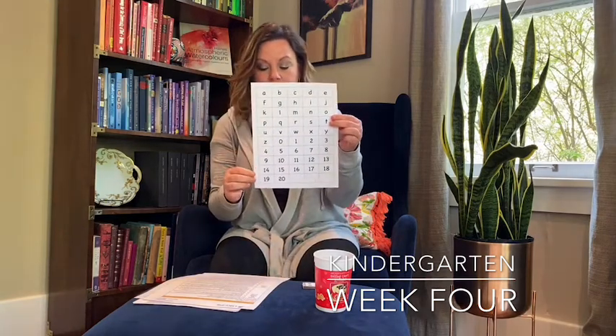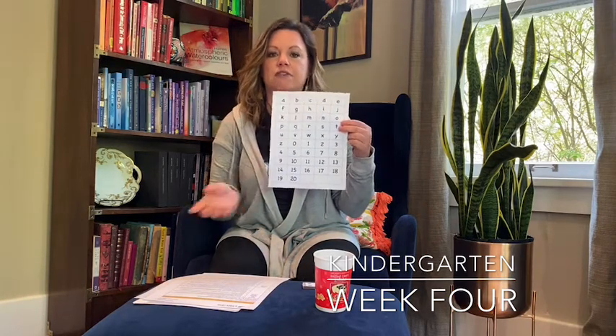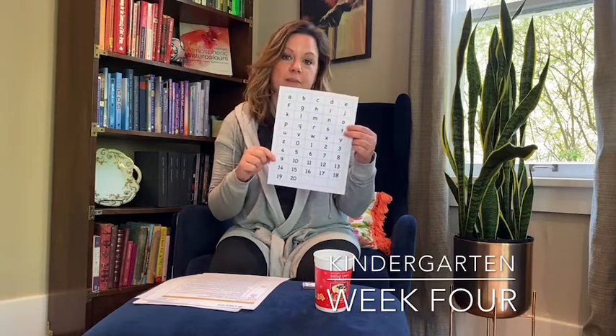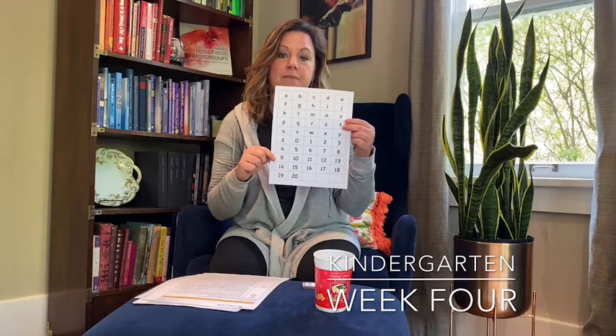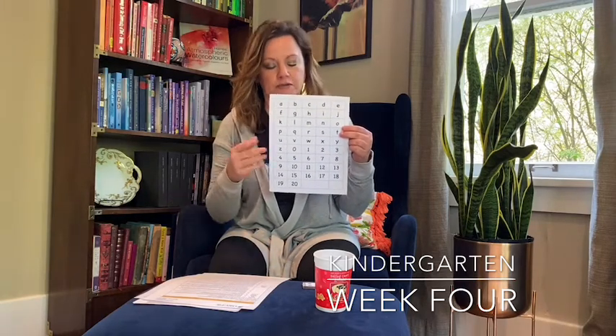The numbers go up to 20, and it's a great activity for them to put them in order — forwards, backwards — going through the teen numbers and making sure they have those down, because that's an important skill they will need to know when they're in first grade.